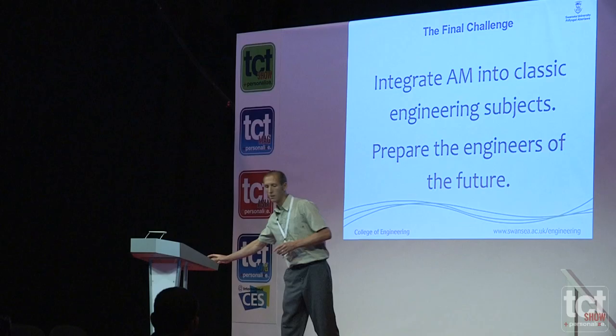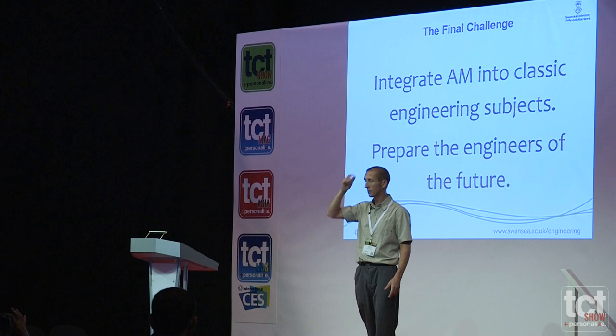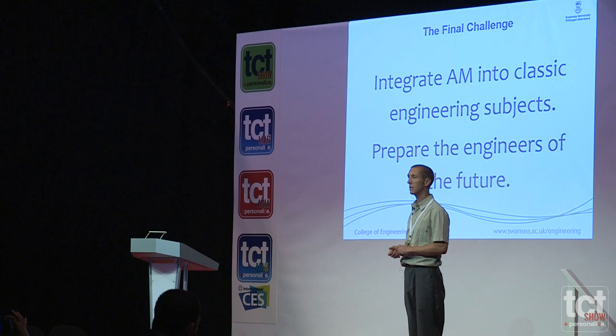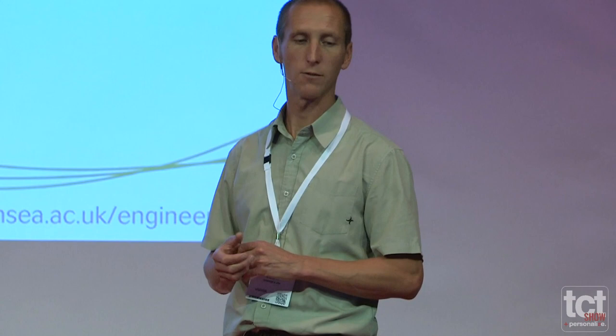Just to finish — the aim of Swansea University, and we're starting this year with our first module in the MSc Engineering with a whole module on additive manufacture, is to integrate AM and pass down the research we're doing into the courses we actually deliver. We're hopefully preparing the engineers for the future, so we can get people going into companies who already know about the process, understand the process, know its limitations and its advantages, so they don't actually need to be taught from scratch by the company itself.